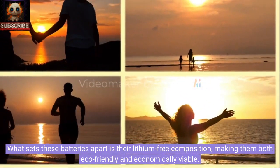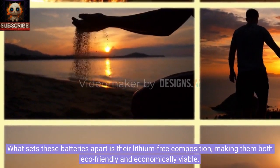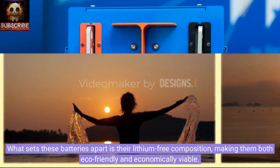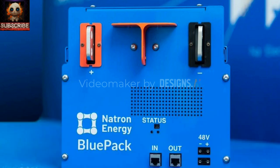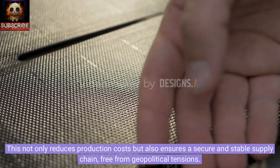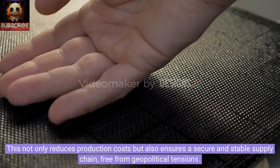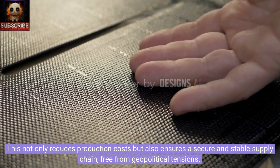What sets these batteries apart is their lithium-free composition, making them both eco-friendly and economically viable. One of the key advantages of Natron's sodium-ion batteries is their use of widely available materials such as aluminum, iron, and manganese. This not only reduces production costs but also ensures a secure and stable supply chain, free from geopolitical tensions.